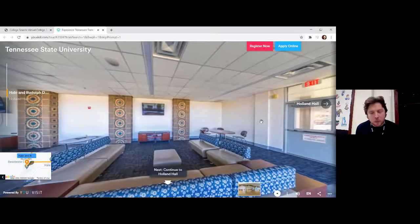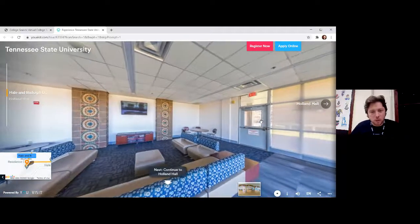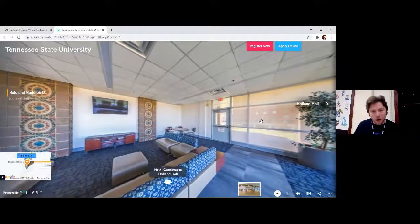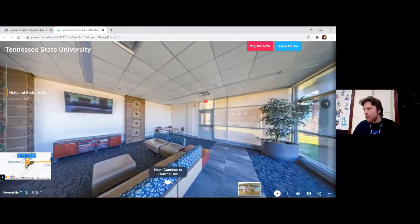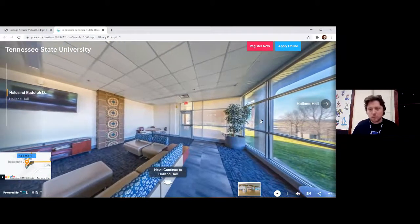It's been a minute since I've asked you a true-or-false question. True or false: this dormitory building has its own cafeteria. True or false: this dormitory building has its own cafeteria. I'm going to shout out the first person that gets it right — so run to that chat.